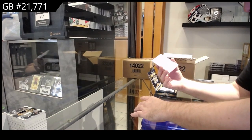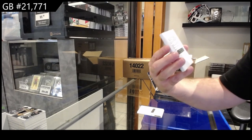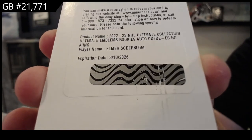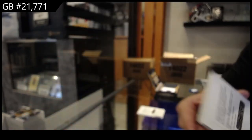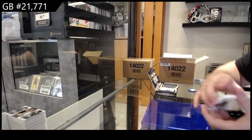This is what I'm not a big fan of — ultimate emblems rookie auto for the Red Wings of Sodor Blom. I'm not a big fan of two redemptions in one pack, especially when there's only four cards. Ultimate emblems rookie auto, Sodor Blom. And we got a rookie jersey $7.99 of Bordetto for the Sharks.